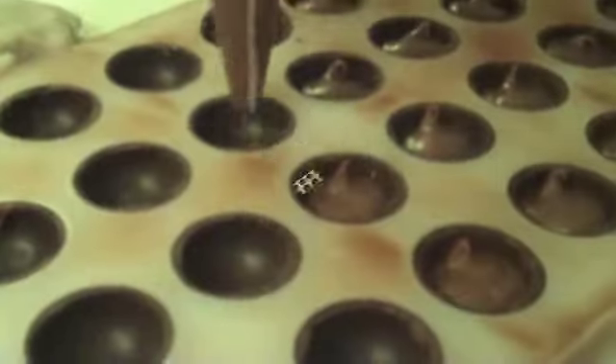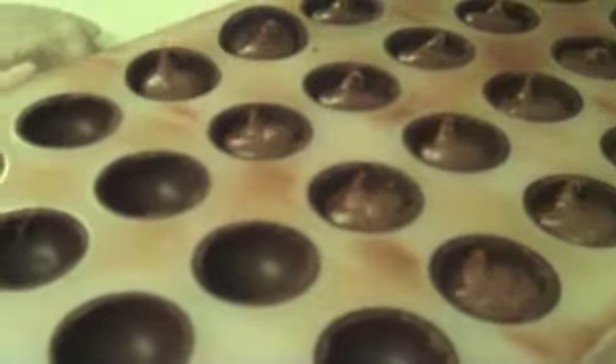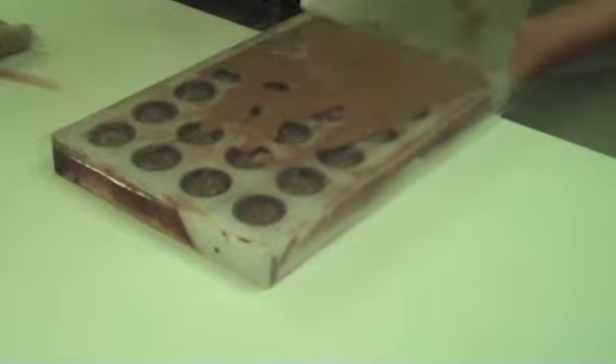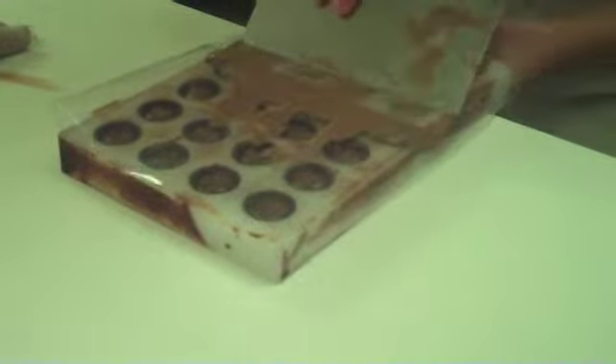Meet Yuki, our adorable resident chocolatier. Watch as she makes some delicious Belgian grain leaves from scratch. They're absolutely amazing and I hope you get a chance to come try some for yourself.